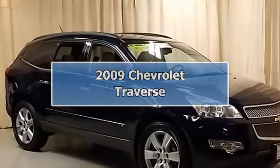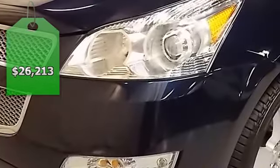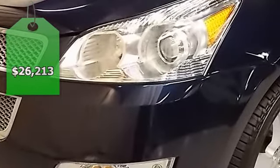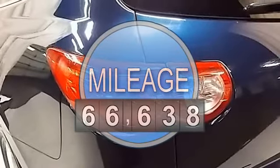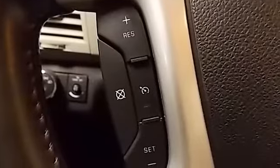This Chevrolet Traverse LTZ is a 2009 model. It is dark blue metallic with light gray leather interior. This Traverse has all the power options including rear entertainment, navigation, trailering package, and a dual sunroof on the roof.